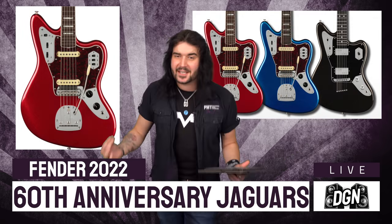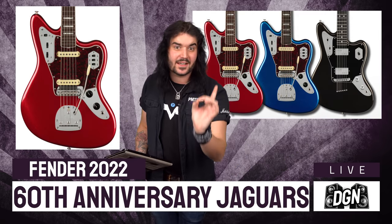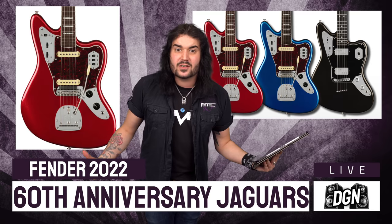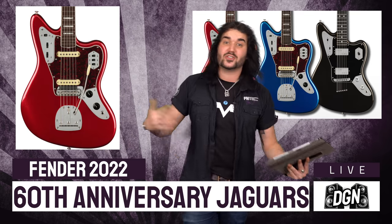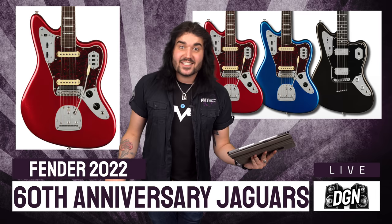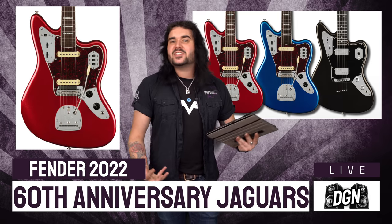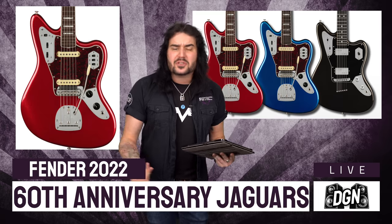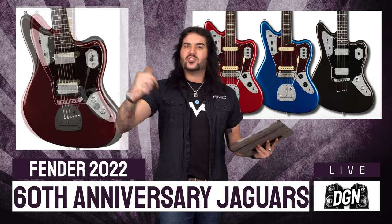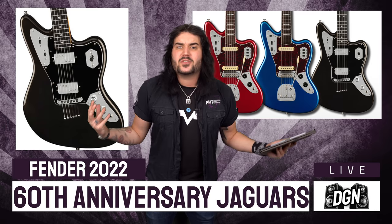Now let's get back to Fender and talk about some stunning anniversary guitars. 2022 marks the 60th anniversary of the Jaguar — released in 1962, this guitar has graced so many legendary tunes: rock songs, pop songs, blues songs, jazz songs, surf songs. You can do a lot with the Jaguar and its wonderful 24-inch scale. To celebrate 60 years they're releasing a few beautiful limited edition guitars. The first couple are Mystic Dakota Red and Mystic Lake Placid Blue — a more luxurious version of the Jaguar. The third is the Ultra Luxe: a 25-and-a-half inch scale with two humbuckers — kind of a modern Jaguar.